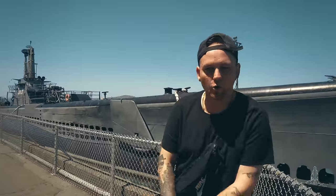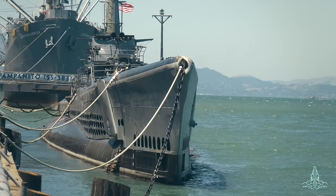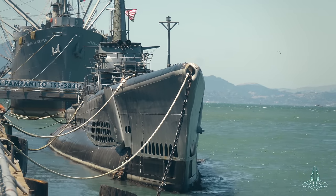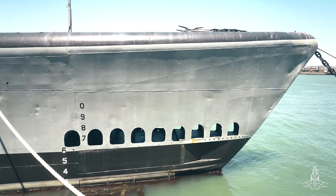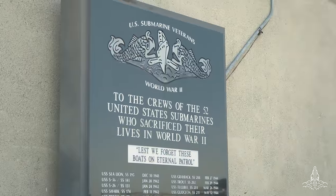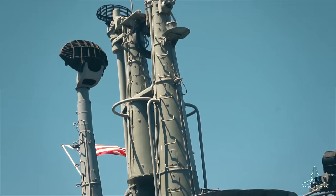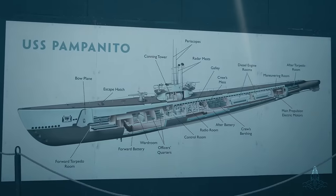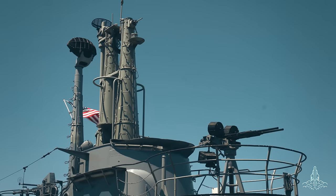Welcome to the something-or-other tour. Today we're in San Francisco, California. We're going to tour the USS Pampanito. The USS Pampanito is named after the pompano fish. This is a World War II era submarine, first launched in 1943. Since 1975 it's been docked here in San Francisco and you can tour it.